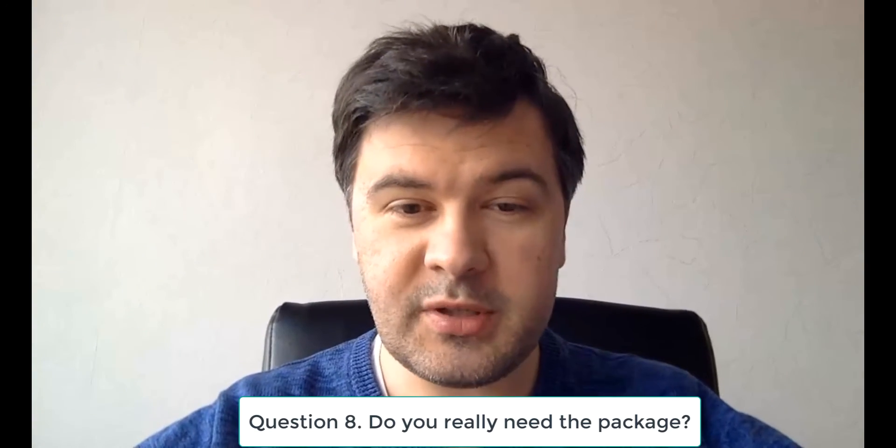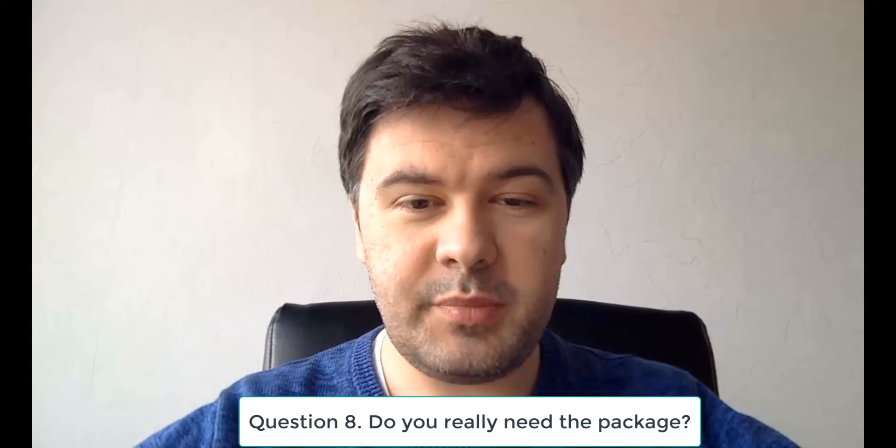Finally, question number eight: after researching and answering all those questions, ask yourself — do you even need that package? Sometimes all you need is a few snippets of code to perform certain operations, and installing a whole package for that just becomes bloatware. Every new package is a new dependency. If you rely on a package and it's not upgraded to the latest Laravel version when you need to upgrade, you're stuck. So every package is a good thing to have, but it's also a risk of being stuck with it for a long time.